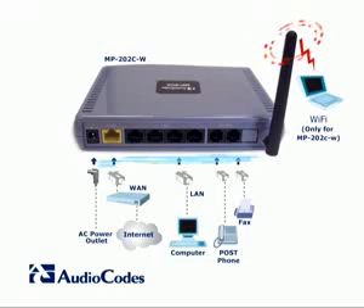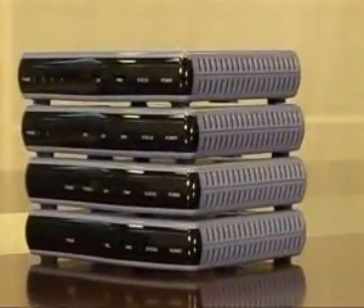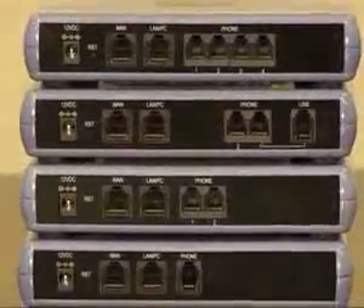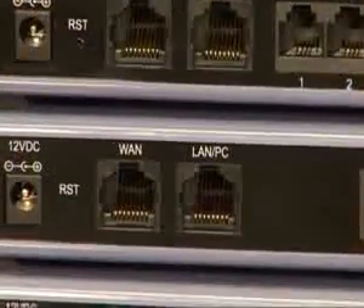The MP2X also provides PSTN connectivity with the FXO analog configuration called the MP203. The MP2X B-Series includes four models that range from one to four FXS ports, one LAN port, and one WAN port.